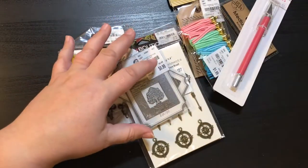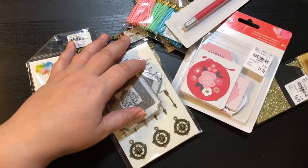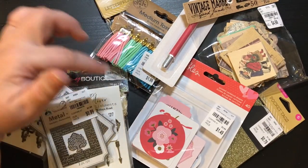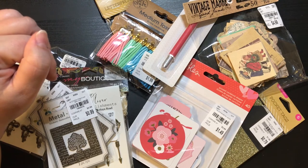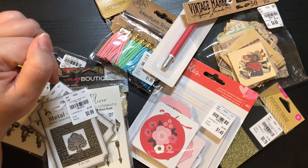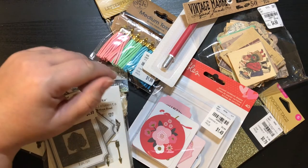So there we go guys — this is my Tuesday Morning haul. Thanks for stopping by and sharing with me. Don't forget to like and subscribe, and go ahead and follow me on Instagram, Facebook, and my Etsy shop, all at Anchor Life 5. Until next time, bye guys!